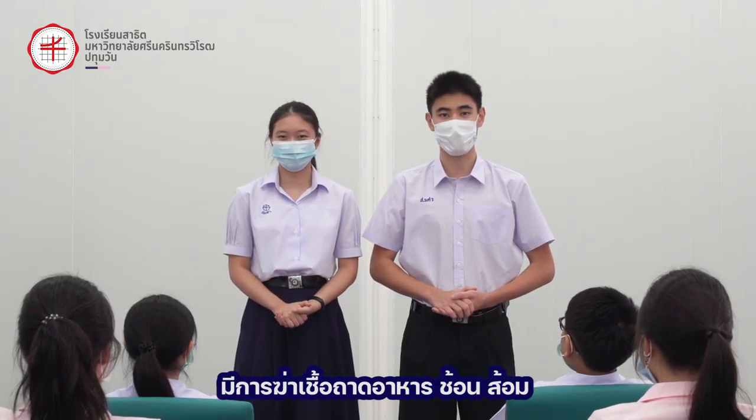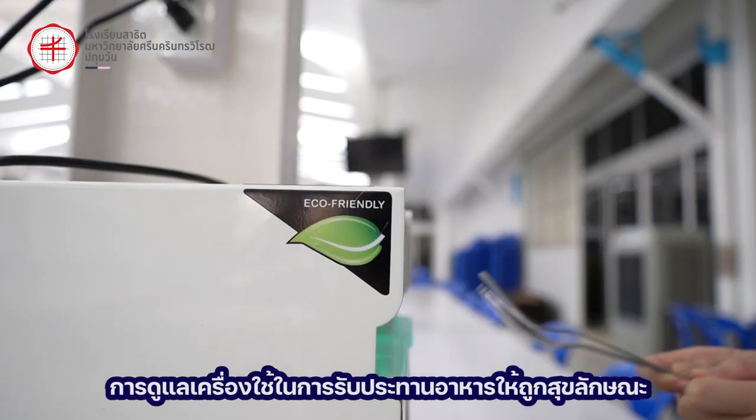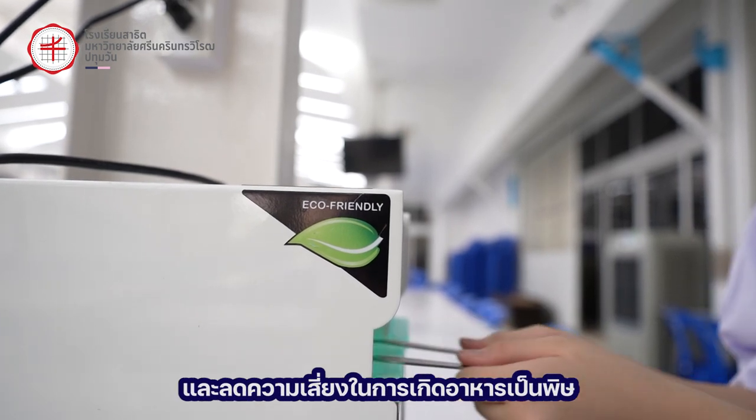Preventive measure 6: eating utensils are disinfected with ultraviolet radiation. Keeping hygienic eating utensils will prevent them from being a source of bacteria and causing food poisoning.